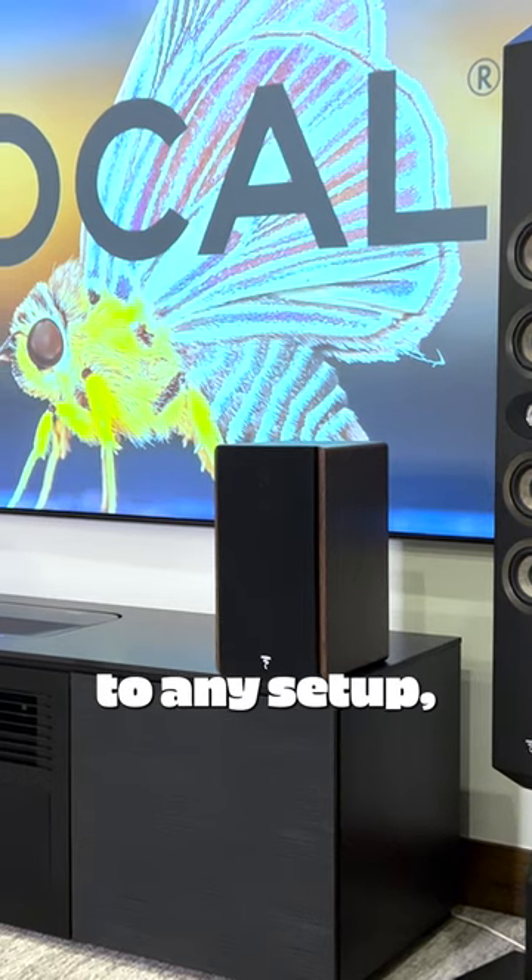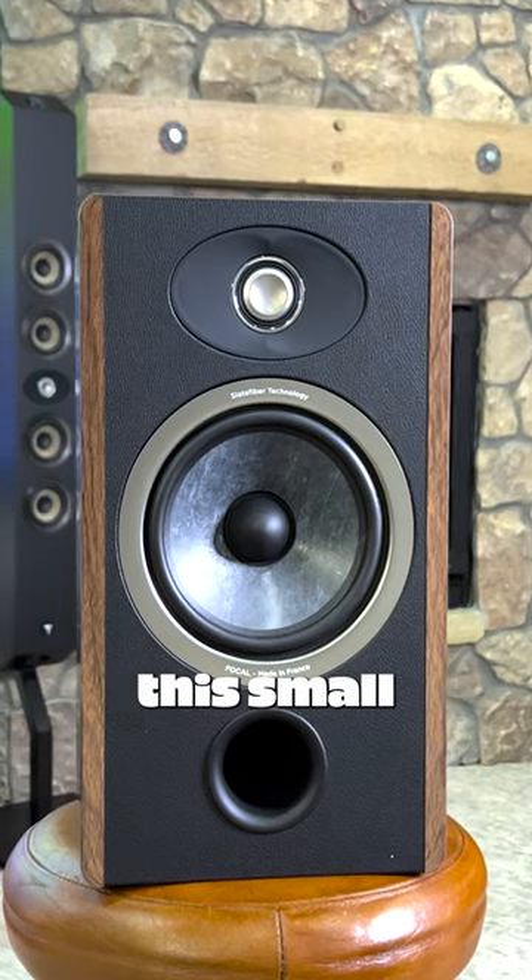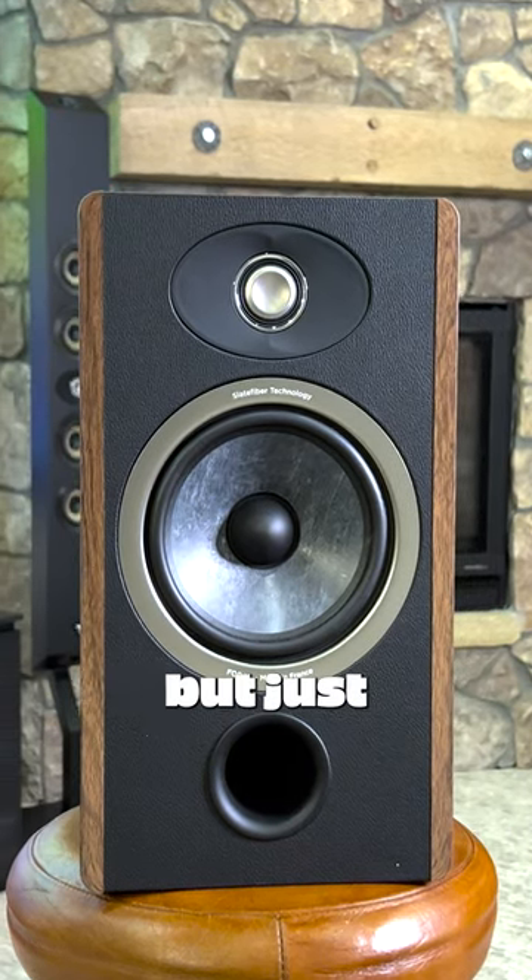This speaker is great for adding to any setup, and its small size means you can fit it just about anywhere. You wouldn't expect a speaker this small to sound as good as it does, but just take a listen.